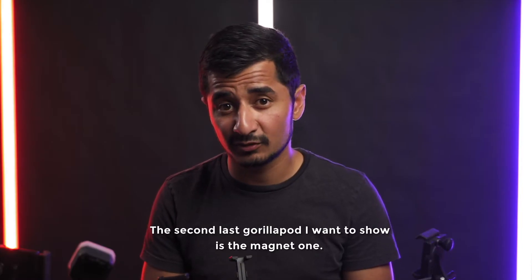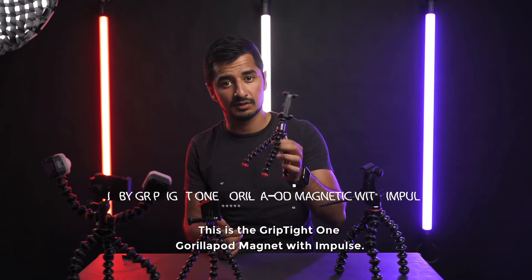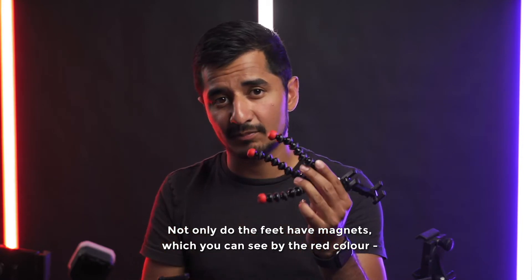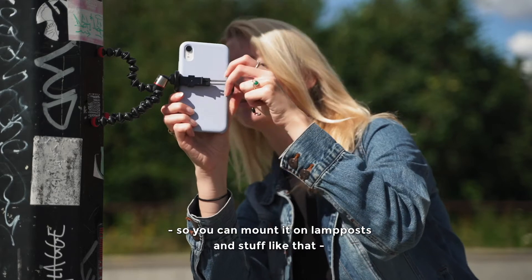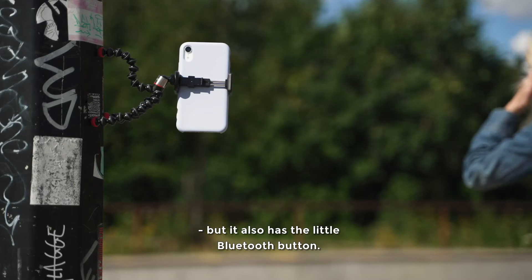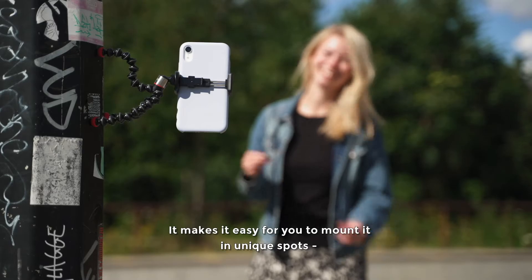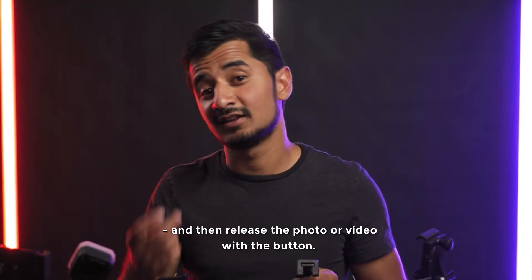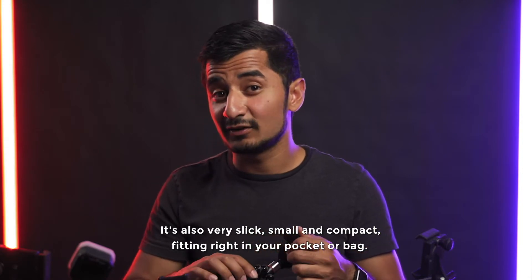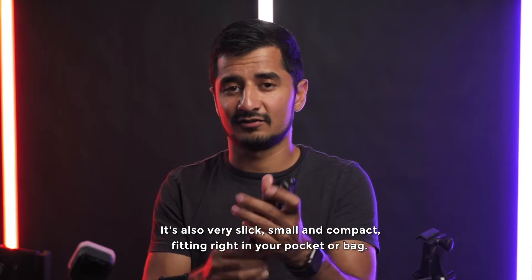The second-to-last GorillaPod I want to show you is the magnet one — the Grip Type 1 GorillaPod Magnet with Impulse. Not only do the feet have magnets (you can see that by the feet being red), so you can mount it on light poles and stuff like that out in the wild, but it also has the Bluetooth button so you can mount it in a different spot and release the photo or video remotely. It's very slick and small so you can go really compact and put it in your pocket.